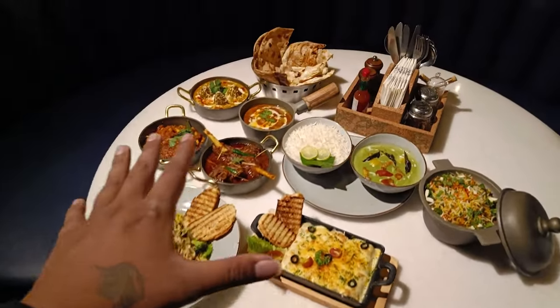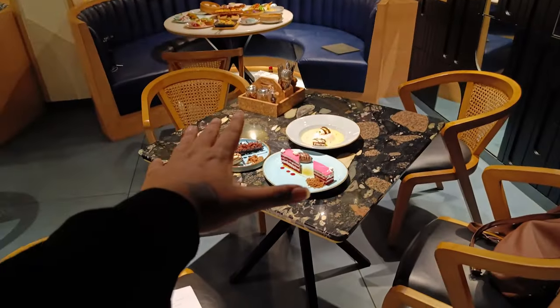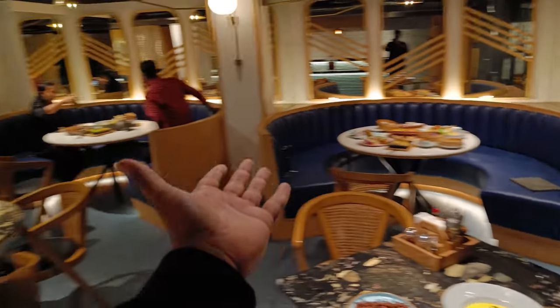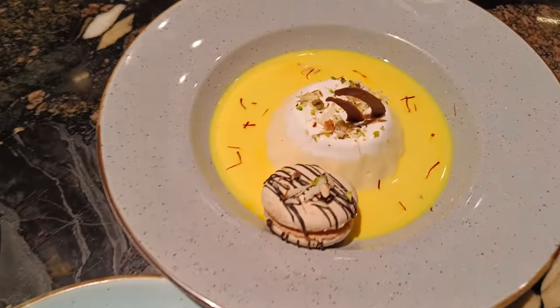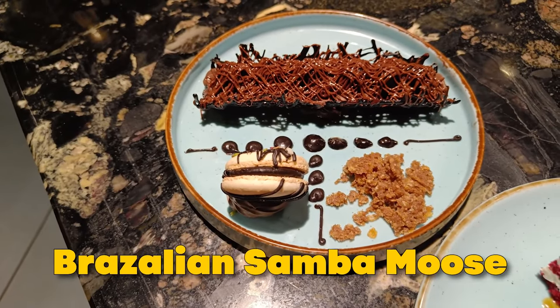Look at what a great spread! I just can't wait to try them. And there are also desserts — this is our starter table, the main course table, and these are the desserts. I'll tell you what the desserts are: this is red velvet cheesecake, this is misti doi panna cotta, and this is Brazilian samba mousse.